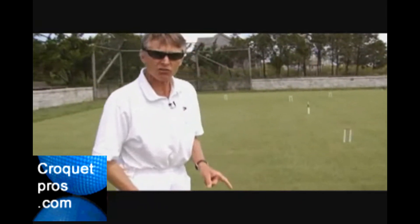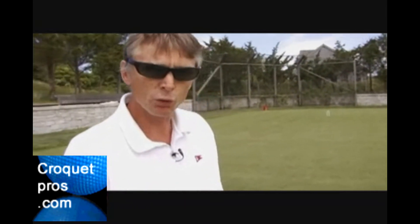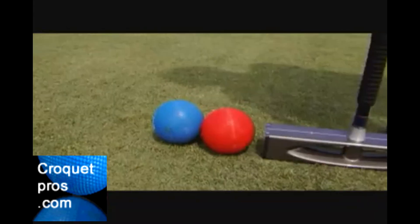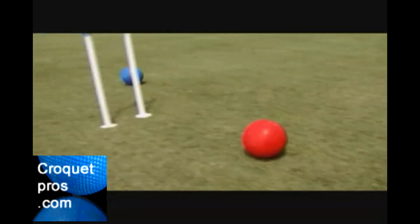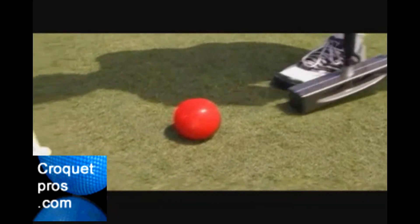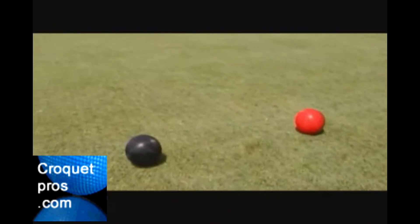When I hit the red ball, the blue ball must move. So if I was close to the wicket, I could place my red ball next to the blue, tap that, make it through the wicket, and I've got another continuation shot. I could turn around and hit that ball again and continue leapfrogging around the court. That is basically the general tactic — use other balls to score your wickets.